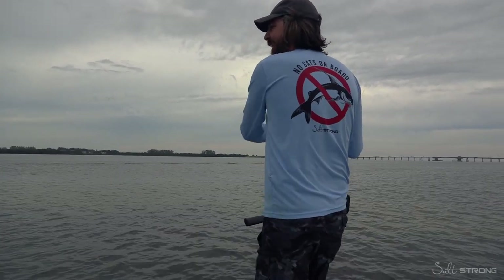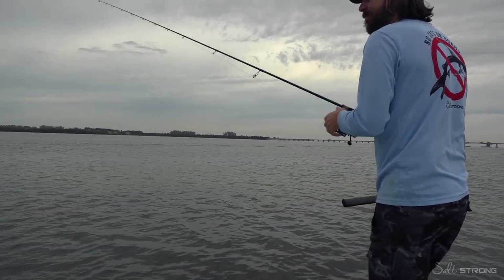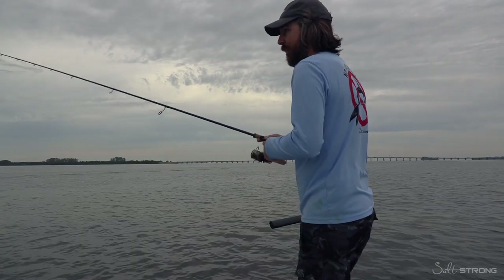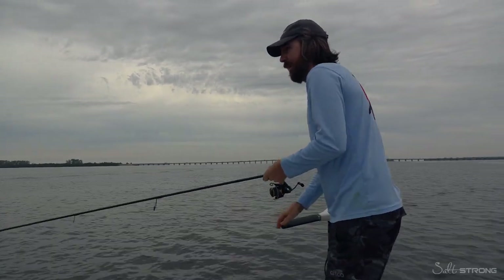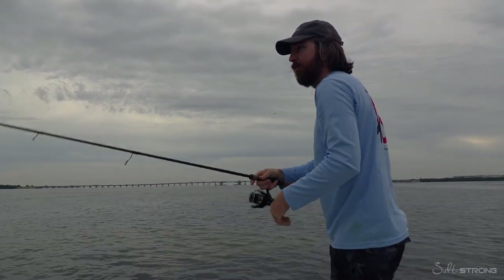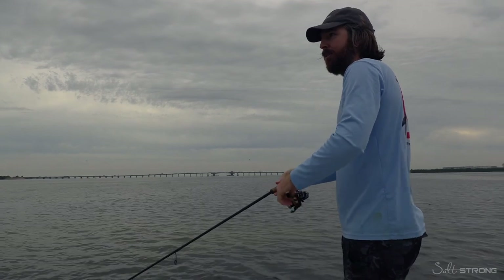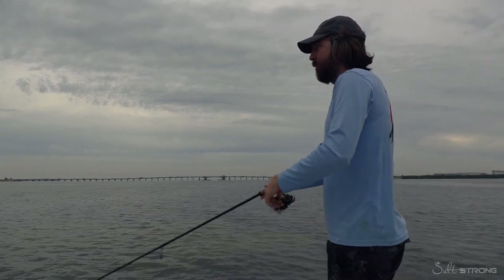It followed it all the way up. I think my drag might be a little bit too loose. When there's seagrass and those little baitfish, there's going to be some trout. I just went over this little pothole over there — I'm going to get myself away from it and see if we can get a fish on the board.